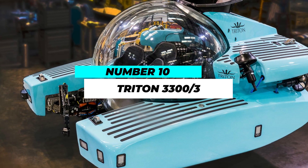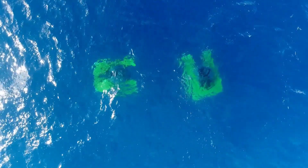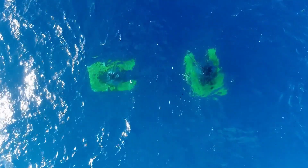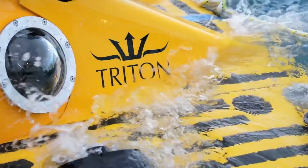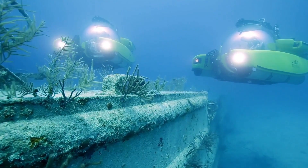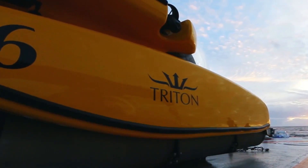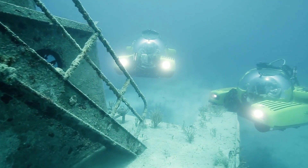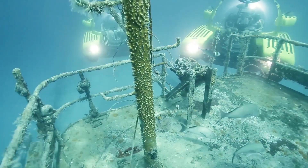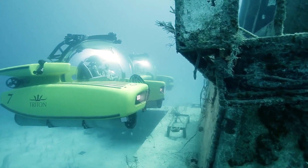Kicking off our list at number 10 is the Triton 3,300 thirds. Triton submarines have been making waves in the luxury underwater world for years. With its sleek design and advanced technology, the 3,300 thirds can dive to depths of 3,300 feet, providing a window to the captivating world below. This submersible offers a spacious interior and panoramic acrylic windows to let you enjoy the enchanting marine life in style.